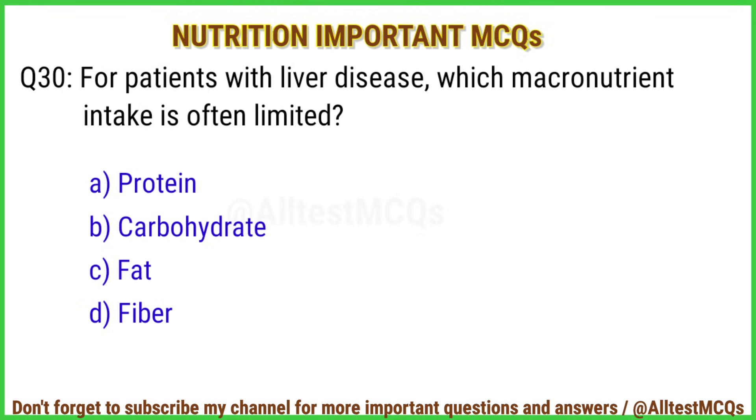Q30. For patients with liver disease, which macronutrient intake is often limited? Correct answer is option A: Protein.